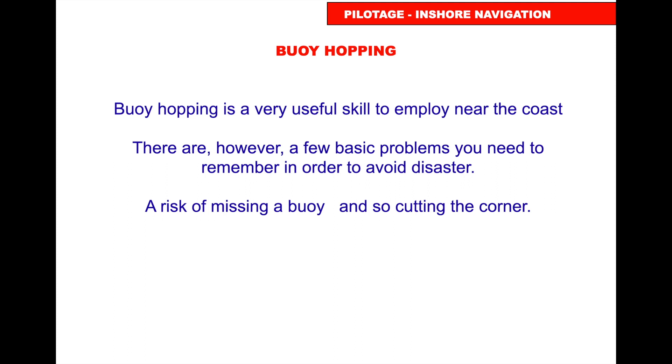Buoy hopping means knowing the position of a buoy, going to the next, then the next. It's a useful skill near the coast. As you go past each buoy, tick it off on the chart at the time you pass it, making sure the name matches, and write your log reading so you know exactly where you were at that point.